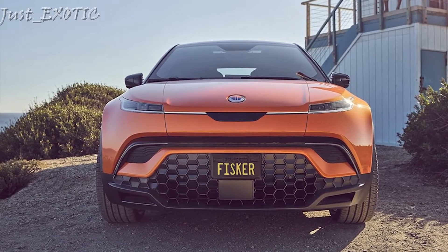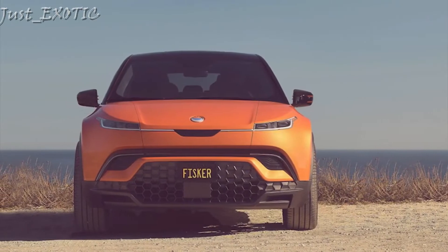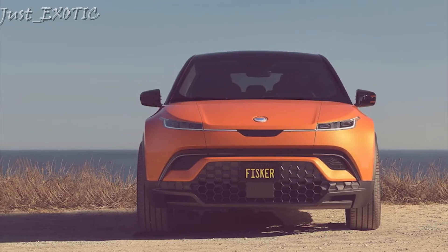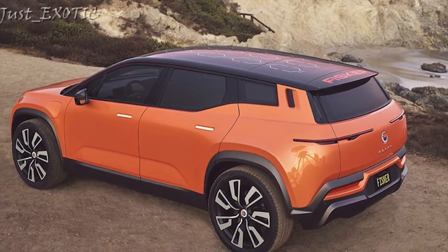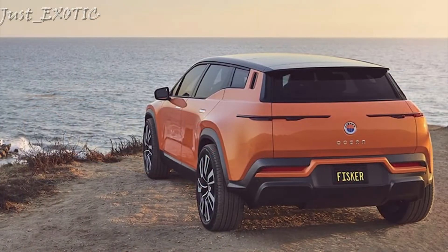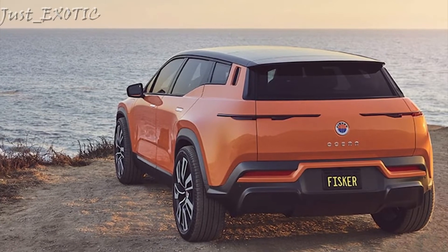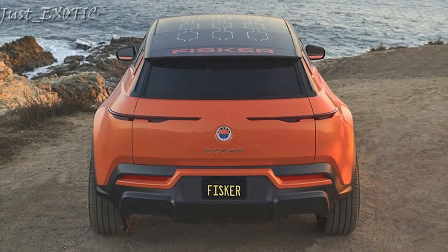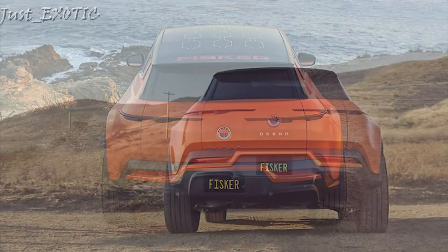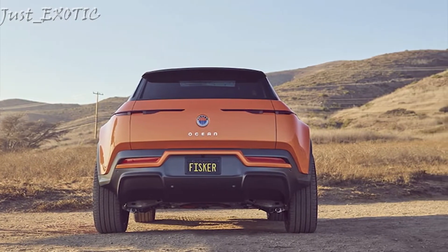Inside, the Ocean has a straightforward layout with simple controls, lined with reclaimed materials that promote sustainability. Along with a large rotating touchscreen on all but the base model, its dashboard incorporates a slim digital gauge cluster and attractive materials. Every model features a rear-view mirror with a digital camera feed, a power-adjustable steering column, and a power rear liftgate. While the Sport trim has a fixed-glass panoramic sunroof, the rest of the lineup has a panoramic glass roof with a retractable panel, and activating California mode opens the roof as well as rear and side glass for an open-air convertible-like experience.